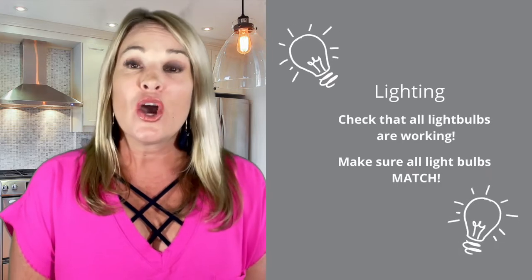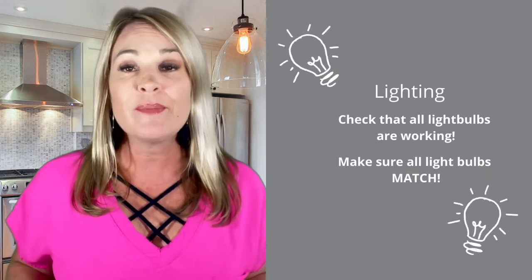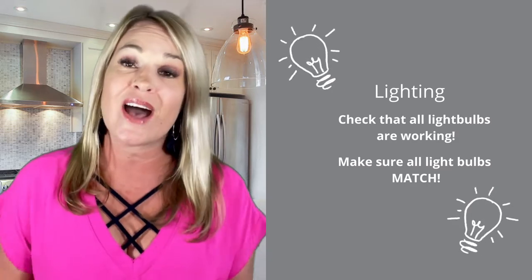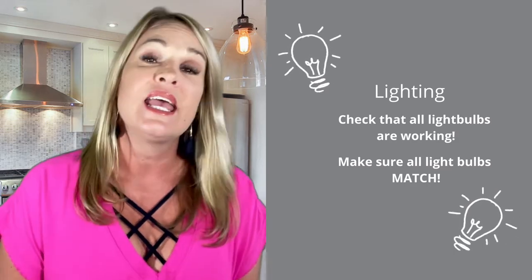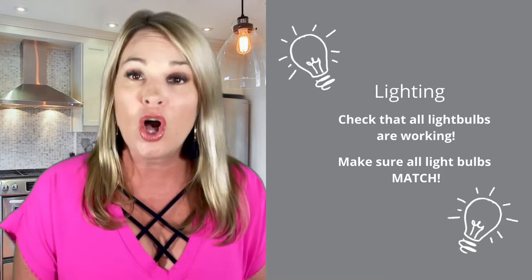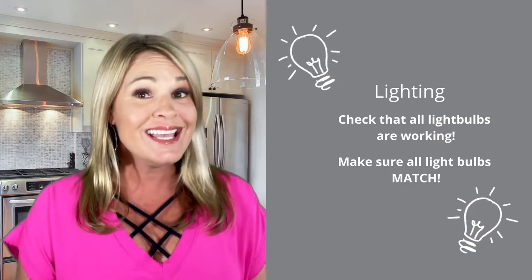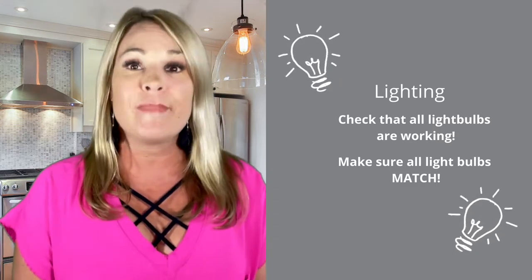Number one: lighting. We need to go through the entire house and make sure that every light bulb is working properly. Check every bulb — make sure when you turn on a light switch, all the lights in the fixture are actually working. And this is a big one: make sure all the light bulbs match. If you have soft white light bulbs in a fixture, all of them have to match.